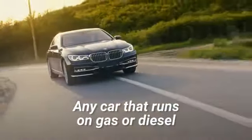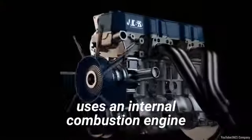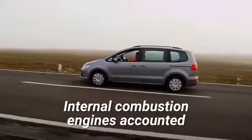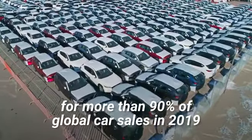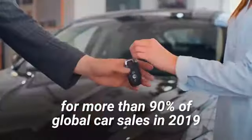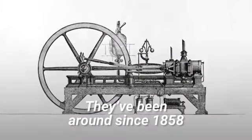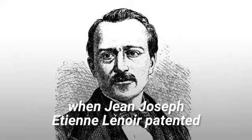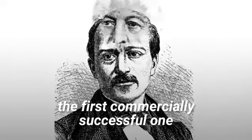Any car that runs on gas or diesel uses an internal combustion engine — it's what makes the vehicle move. Internal combustion engines accounted for more than 90% of global car sales in 2019.